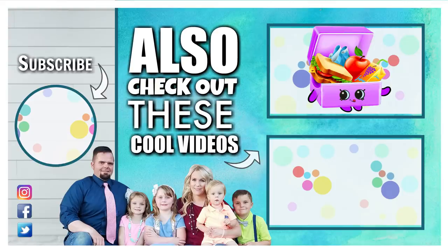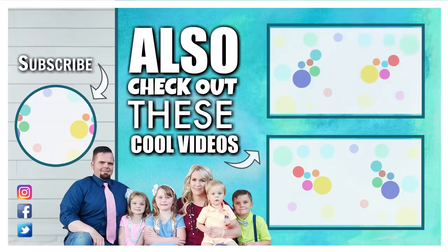See you next week! Did you find Luna Lunchbox in today's video? If you did, let us know in the comments down below where you found her, and use the hashtag Luna Lunchbox. Thanks for watching and we'll see you next time!